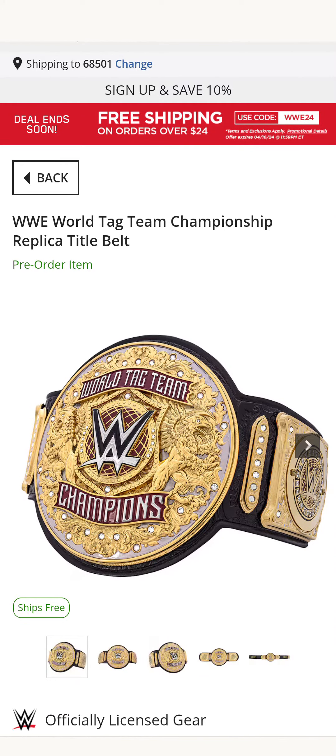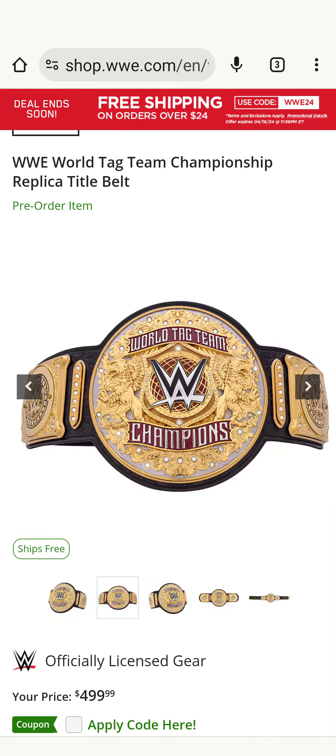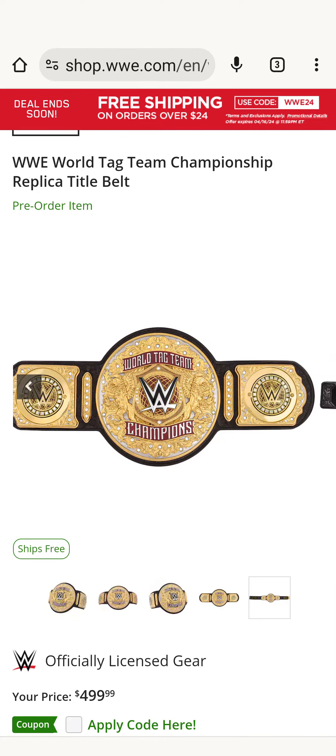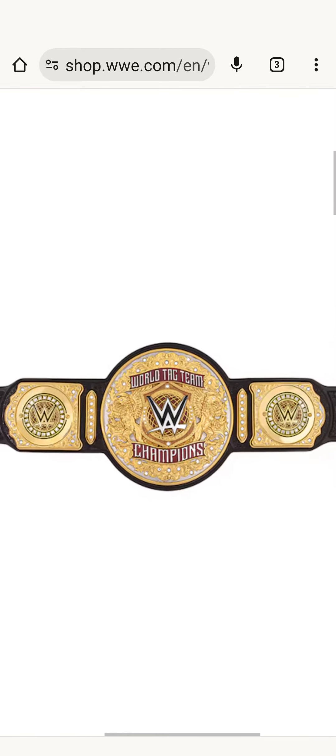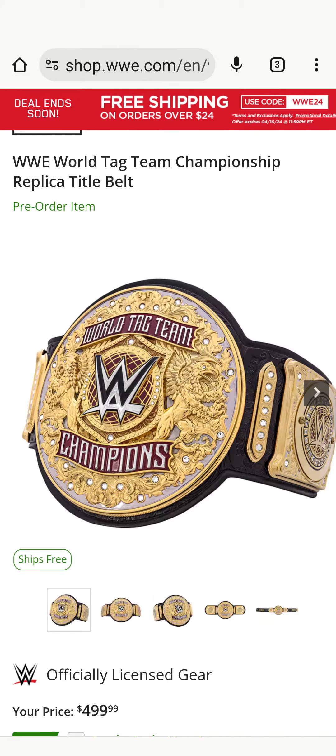Here's the brand new World Tag Team titles and it just dropped on WWE Shop — this is what it looks like. It's kind of similar to the World Heavyweight title with that belt tip and the newer leather, the design on there, and side plates. See, they look the same.